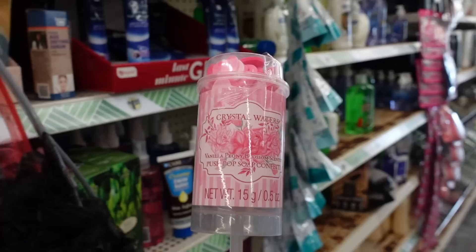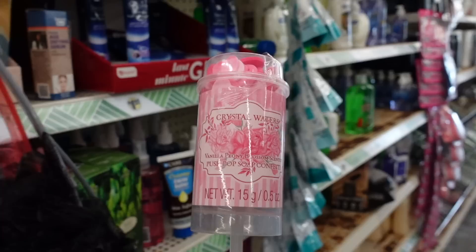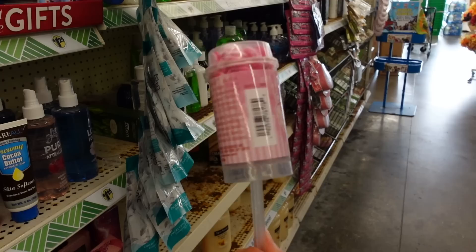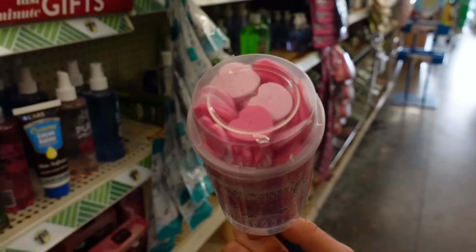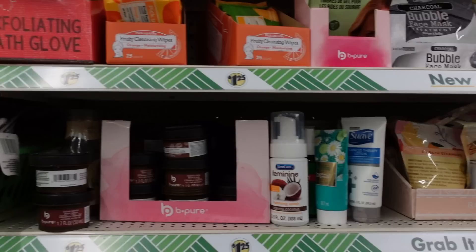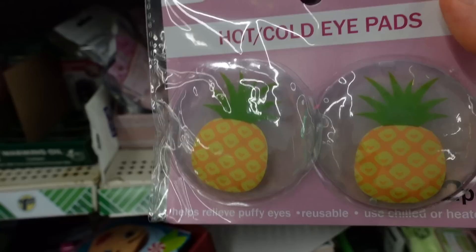Check this out — I have no idea what it is, but who remembers push pops? This looks like too much fun. It's a push pop of soap — confetti vanilla peony blossom scented. You pop it and these little soap hearts go everywhere. That sounds kind of fun, but that's not an endorsement for you to run to your nearest Dollar Tree and clog your drain with these.